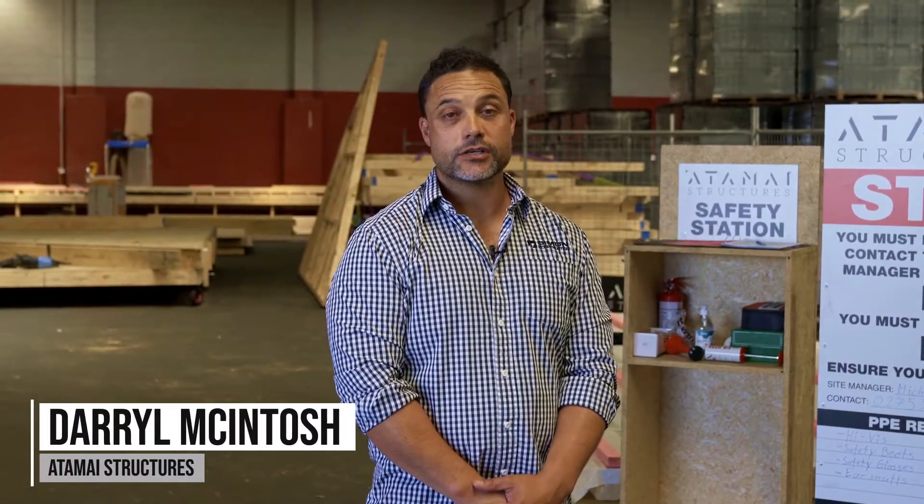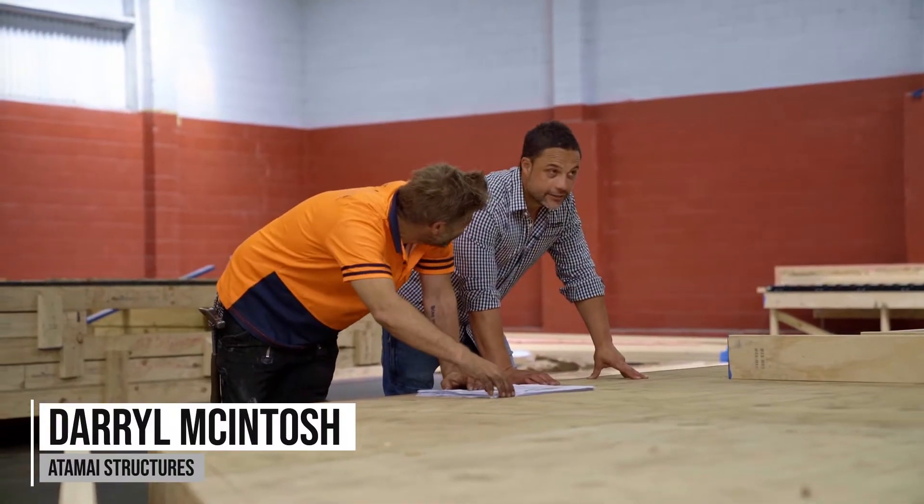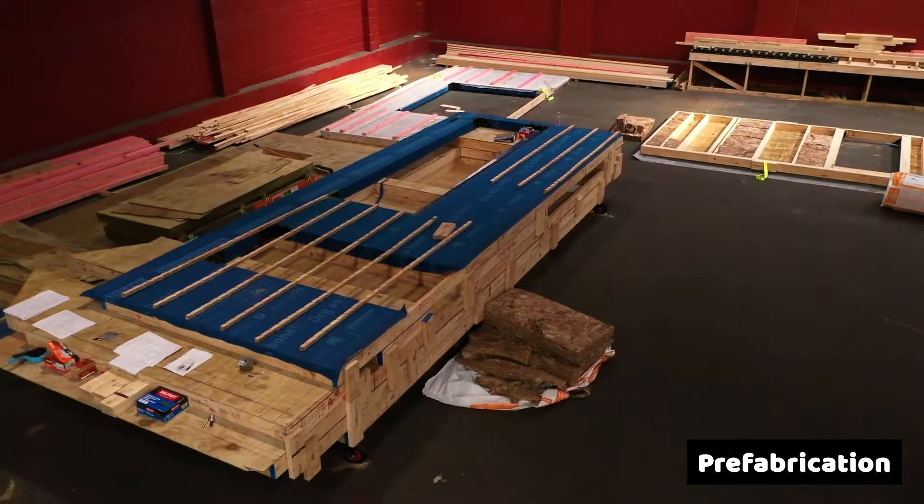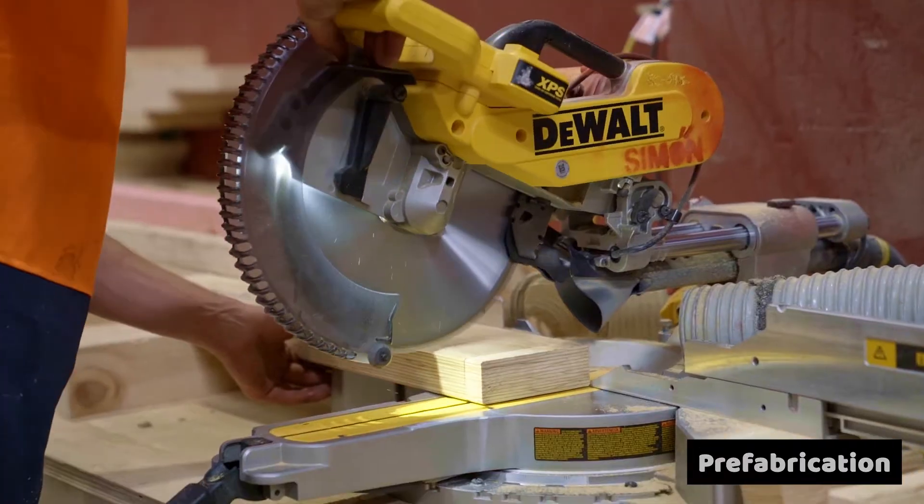Hi, I'm Daryl McIntosh from Artemis Structures. We're a local high-performance home prefabrication building company. This is our factory here in Wollstone where we prefabricate everything fully off-site, fully insulated and ready to deliver to site.